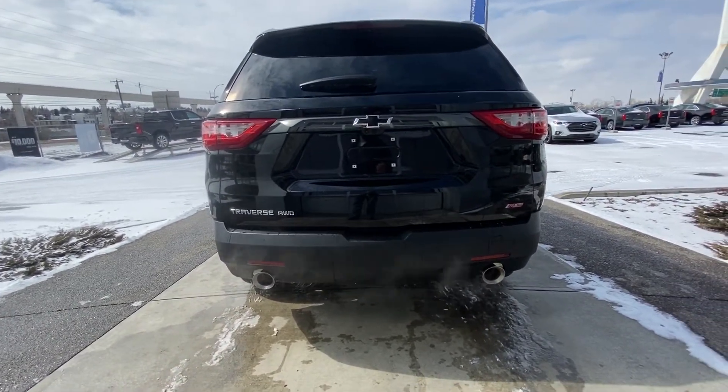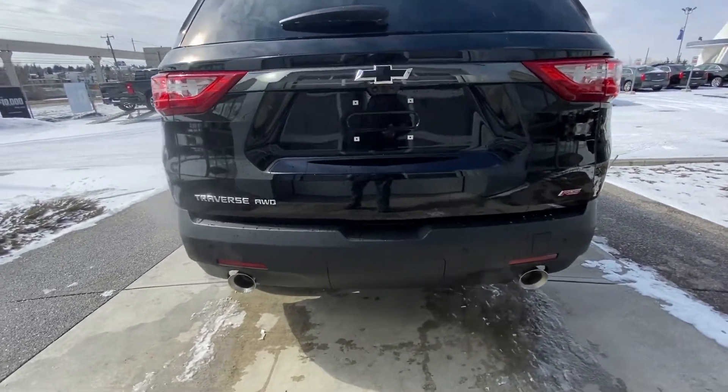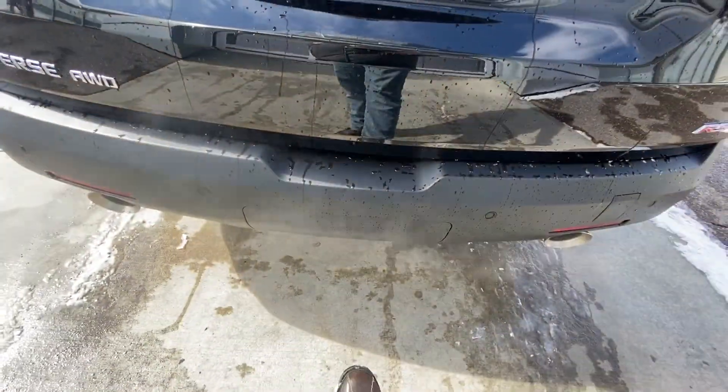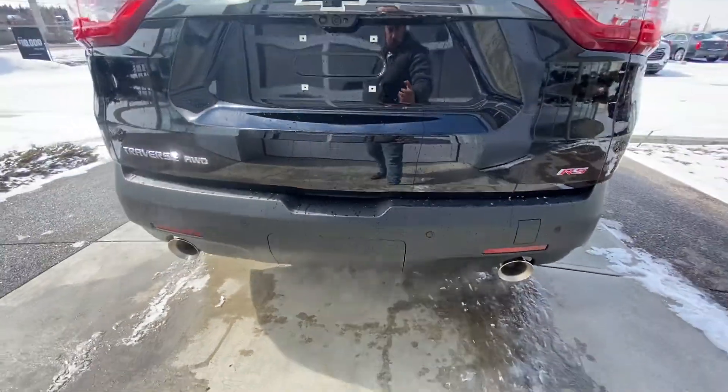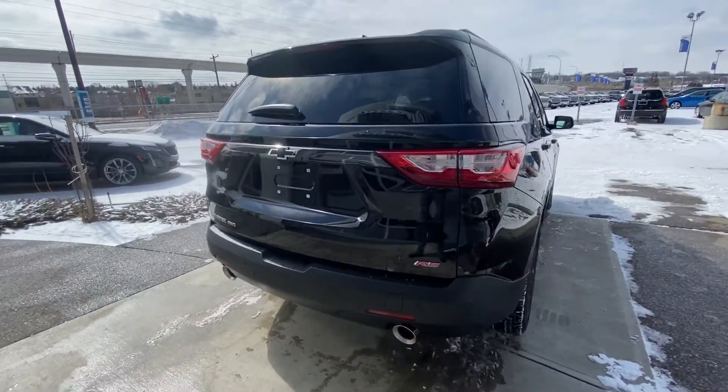They look like about 4 inches of tip on each side there, very, very cool. Parking sensors at the rear, bird's eye view. You can see that RS badging and all the cameras there. Right underneath the plastic trim in the middle here, that is where your tow hitch is already installed, ready to go as well.